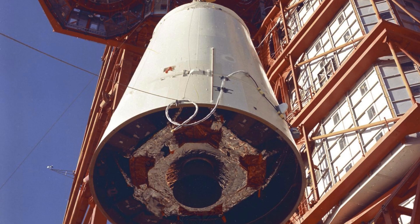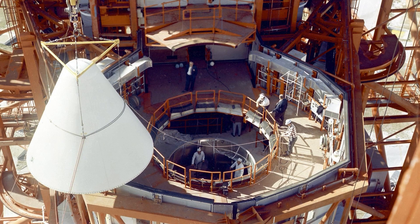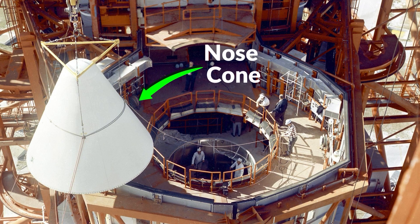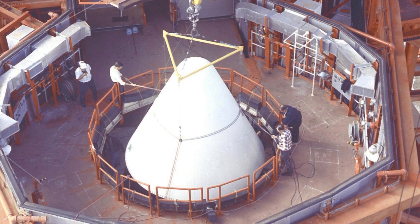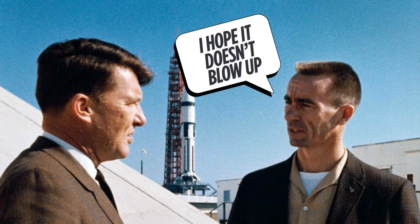NASA's goal? Simple, yet audacious: launch the Lunar Module into Earth orbit, put it through its paces, and confirm it could handle the real deal. Apollo 5 was delayed many times due to safety concerns from the devastating Apollo 1 fire.